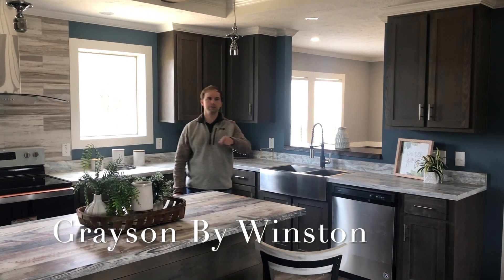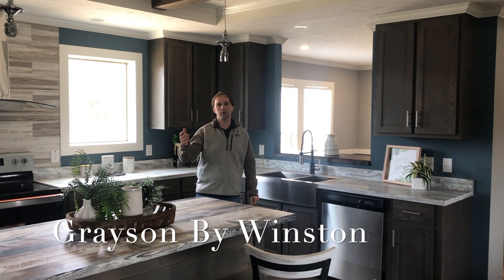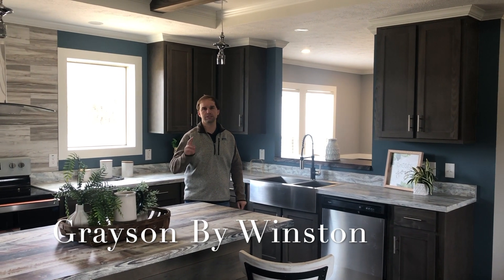Hey guys, it's Wesley at Hattiesburg Home Center. Today I'll show you the Grayson. It's built by Winston, 32 by 80, 4-bed, 2-bath.